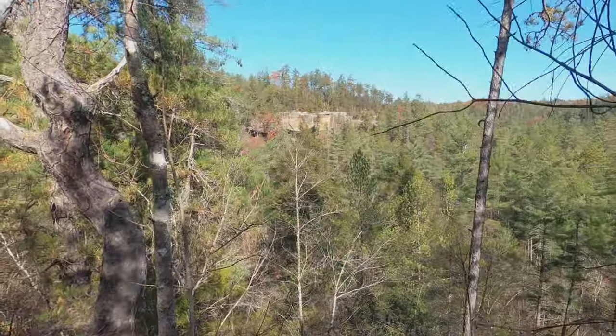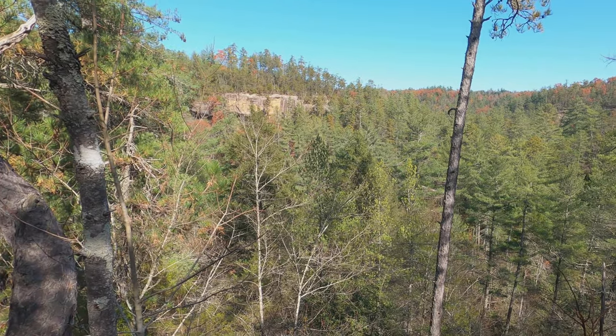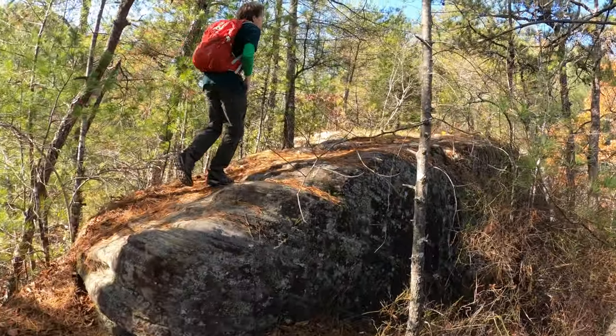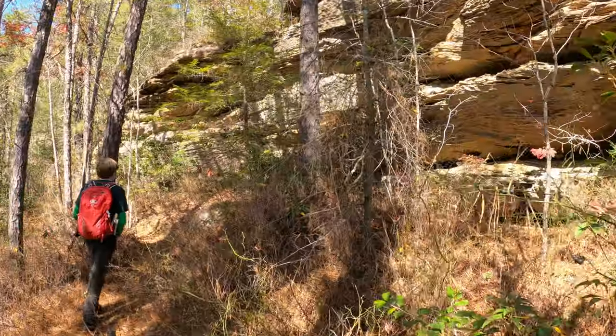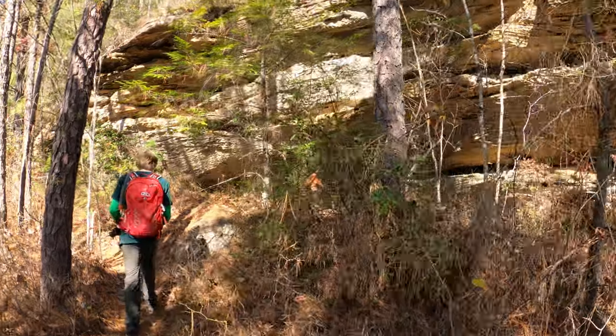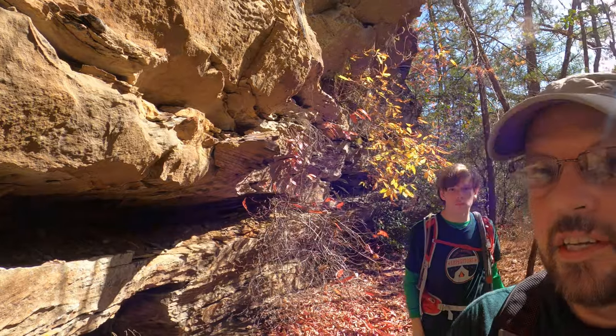We're now up on top of the arch. Nice view! Yeah, this looks like a good little spot for a break, Catfish.